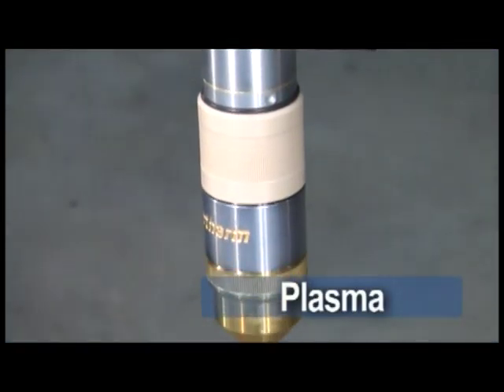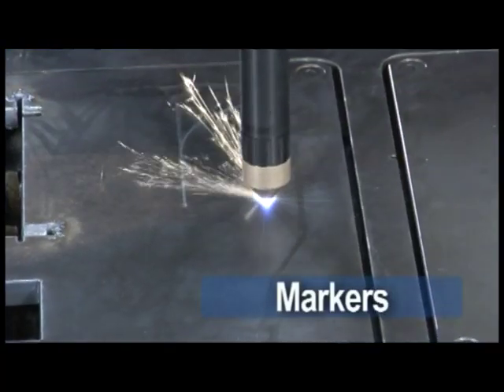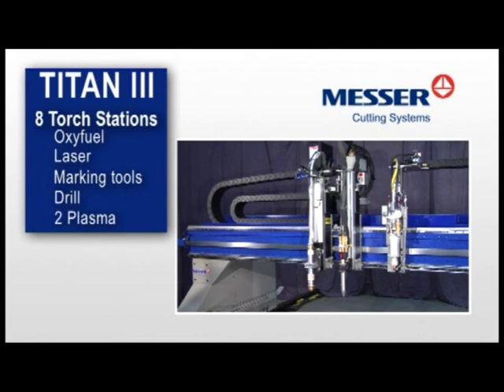Choose from conventional or precision plasma, oxy-fuel, laser, marking tools, or a drill. Up to 8 torch stations may be installed on the Titan III, of which 2 can be plasma. Mix and match to meet your needs.